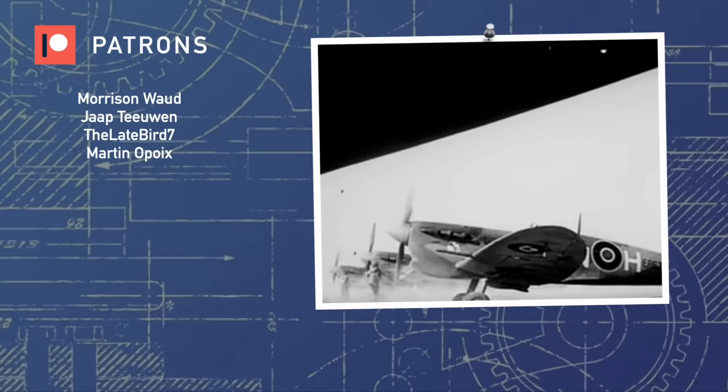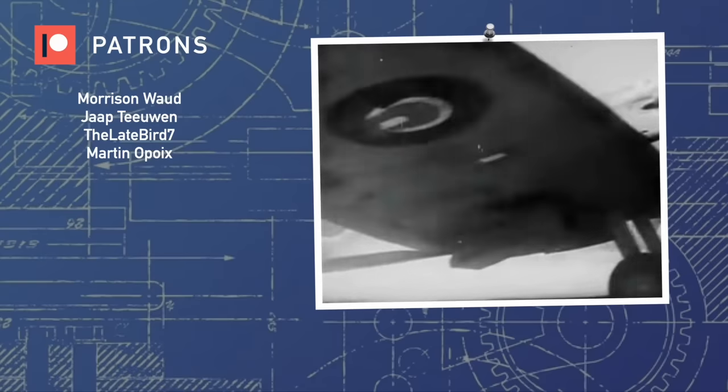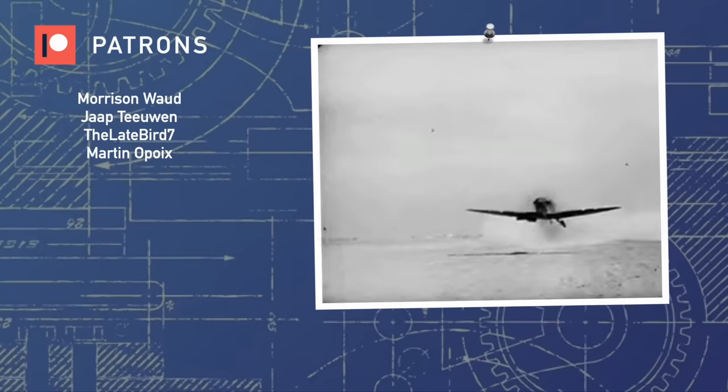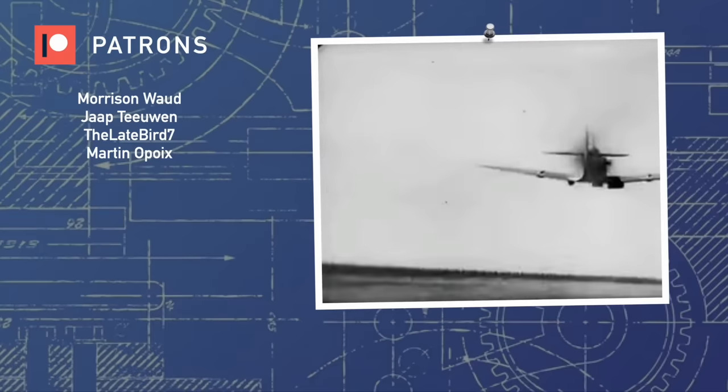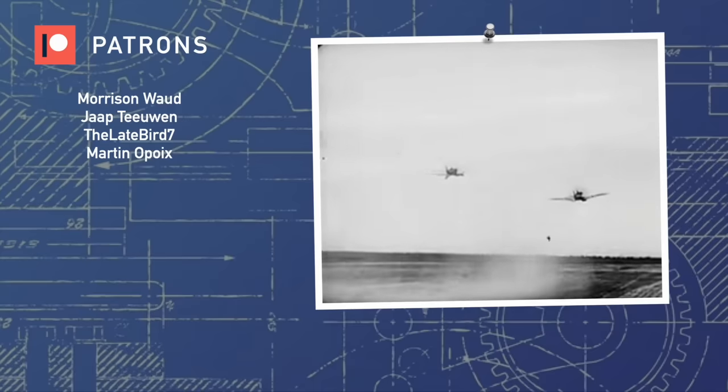A huge thanks to my patrons for supporting the channel, and thank you so much for watching Aviation Deep Dive. Consider liking and subscribing for more weekly content, and please also consider supporting us on Patreon. See you in the skies.